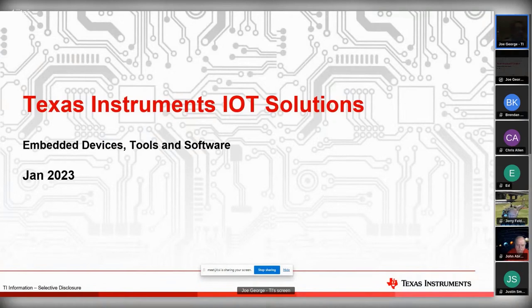Thanks everyone for allowing me to talk. My name is Joe George. I'm with Texas Instruments, been there since the 1990s actually. I'm an MIT alum, class of '90, '91 masters.